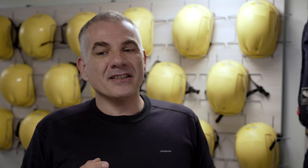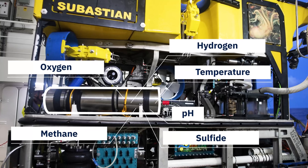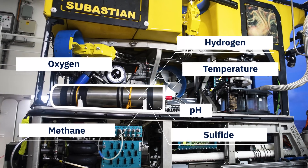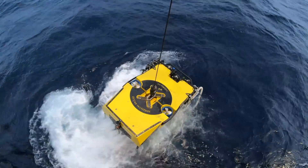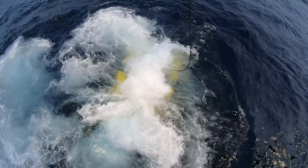We want to understand the environment that surrounds the animals down there, and some of the gases are very important. A mass spectrometer is usually a big instrument that sits on a bench in a lab, but my colleague made it fit inside a relatively small housing that we can actually put onto the submarine.